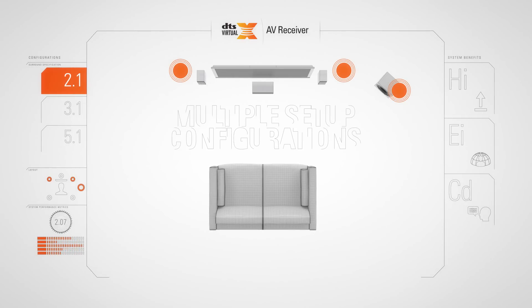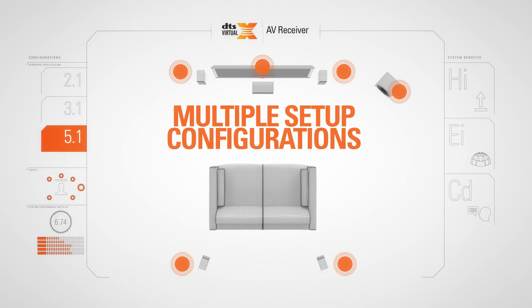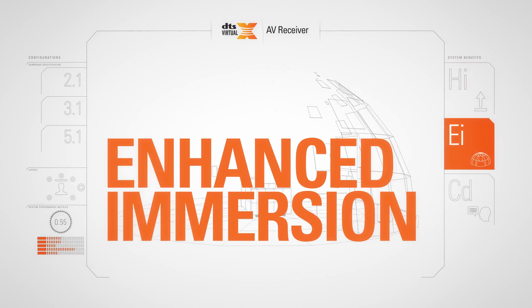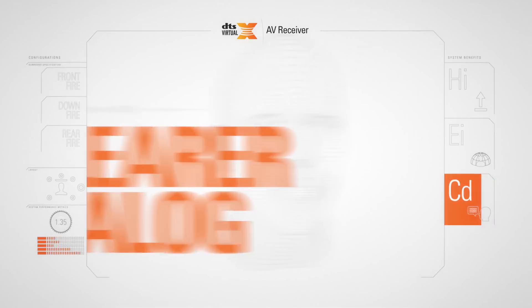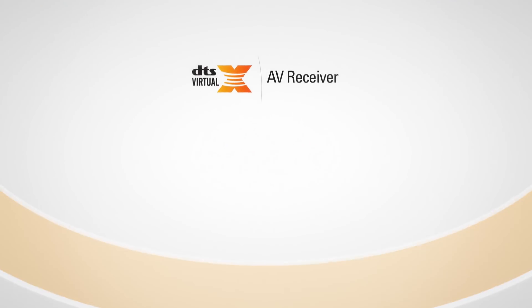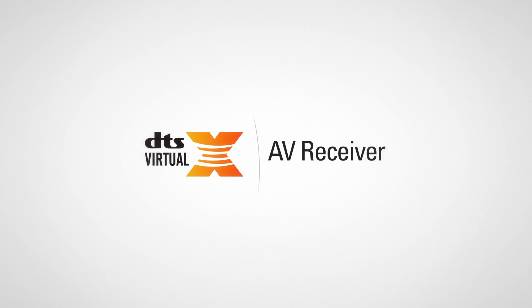DTS Virtual X works with multiple setup configurations, adding height, delivering enhanced immersion and clear dialogue. Giving you what you never knew was possible from your AV receiver. Fill the room with amazing sound and enjoy a cinematic immersive experience with DTS Virtual X.